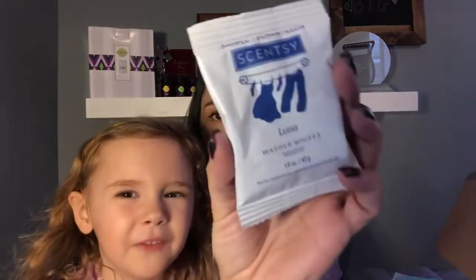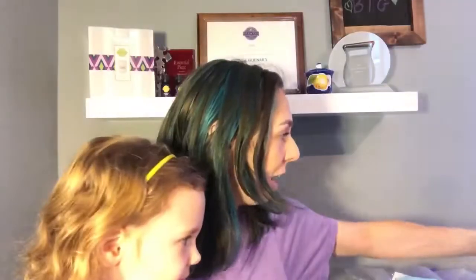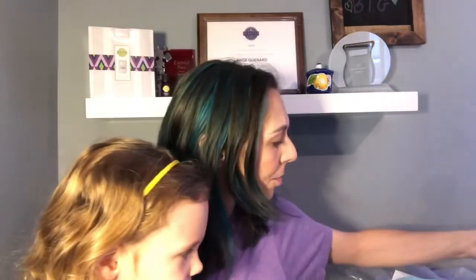We've got a sample of Luna Washer Whiffs — and that is the bottom of the box! Pretty good deal this month: a full bag of bath soaks, two huge samples of wax, a full-size hand soap, three full bars of wax, a washer whiffs sample, and our new catalogs — oh, and our coloring sheet of course. All of this screams 'melt the stress away.' It's a very relaxing kind of box.